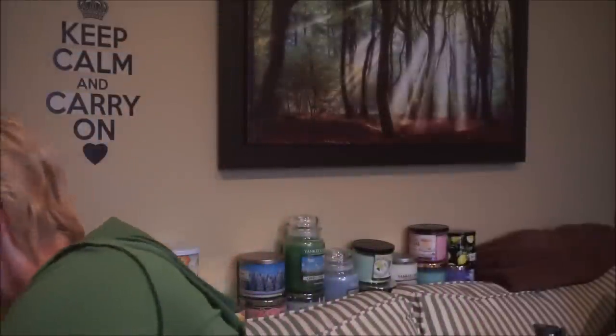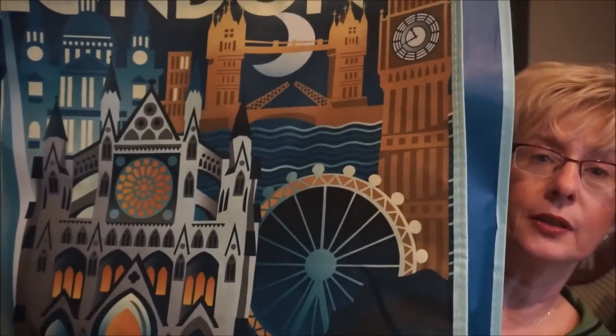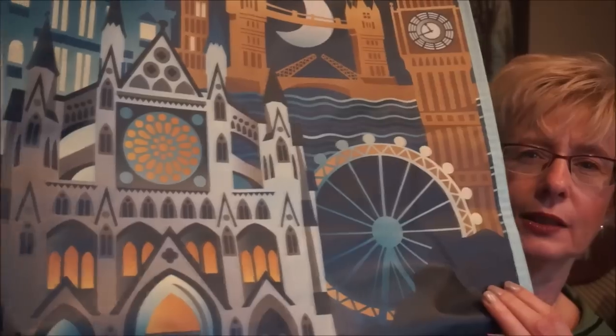I always pick up these reusable shopping bags at Winners, Homesense, and Marshalls — I use them for groceries and fold them up in my purse so I'm not bringing plastic bags home. They had a new one with a London design featuring Big Ben and London Bridge. I love the colors — deep teal and turquoise with dark gold. The colors just work really well together.